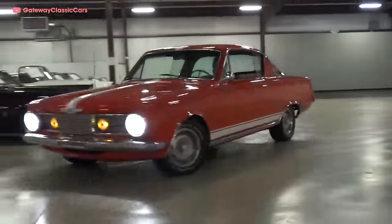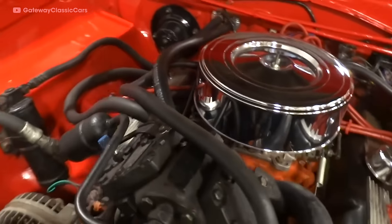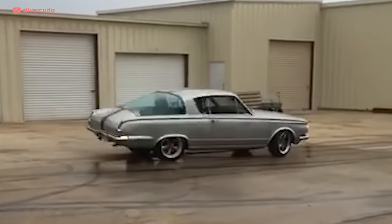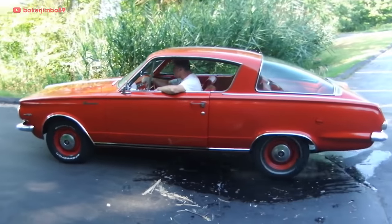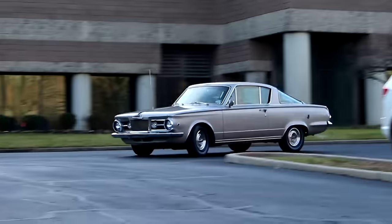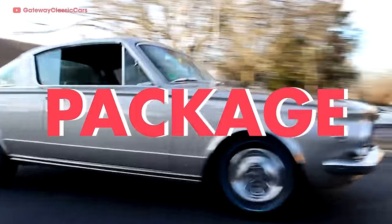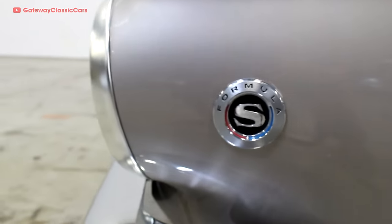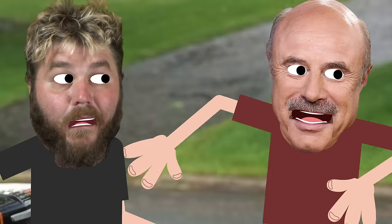For the 1965 model Barracuda, Plymouth got rid of the small slant six altogether. Gone was the optional LA V8, and in its place, the new Commando V8 — with a four-barrel carb, a hotter camshaft, and higher compression ratio, bumping output up to 235 horsepower. 1965 also saw the introduction of the Formula S Sport Package. The S got you the Commando V8, a tachometer, and 14-inch wheels. You also got the super cool Formula S medallion over the fender, and an optional racing stripe. The move to make the Barracuda sportier paid off for Plymouth — sales tripled in the second year of the car's production.